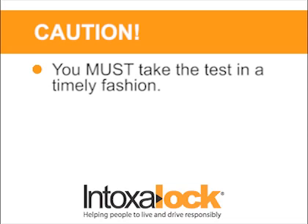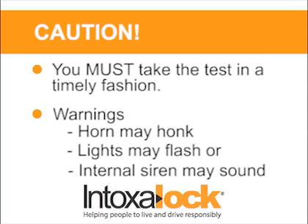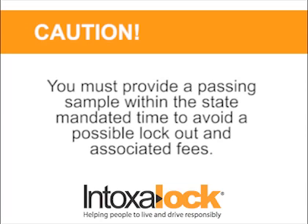Be careful though — if it takes you too long to submit a passing breath sample, your Intoxalock may activate your horn, flashers, or even the internal siren to warn you to take the test. Keep in mind, if the test is not taken within the number of requests or time allotted by your state, your Intoxalock may enter into a lockout and require early service.